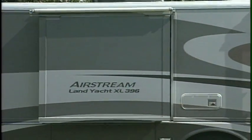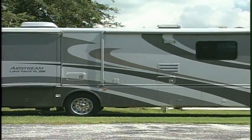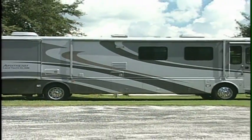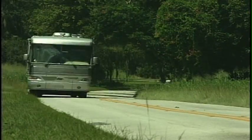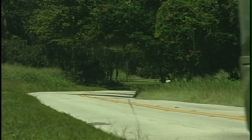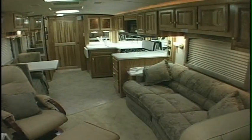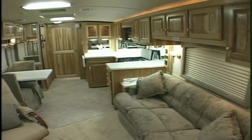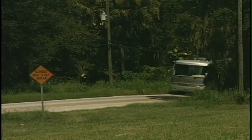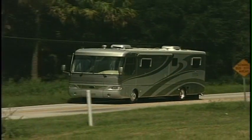Airstream's Land Yacht 390 and 396 diesels are fabulous motorhomes that let you take all the comforts of home with you wherever you go. And if you pride yourself on spending wisely, these sensational new coaches have everything you want in a large motorhome. There's value-minded luxury, technology with legendary Airstream quality to back it up, and the freedom to see the world hassle-free, thanks to Airstream's excellent standards of design, performance, and durability.